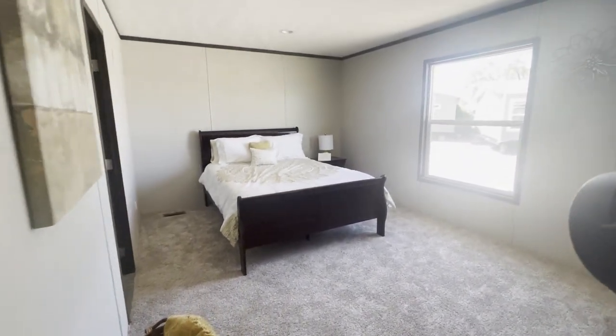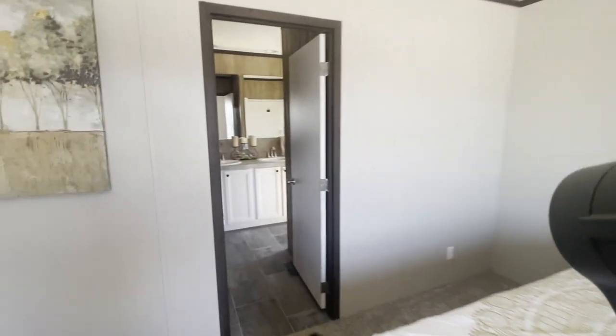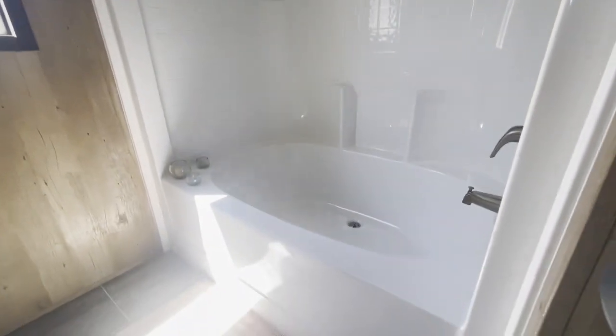The master bedroom is very large. You've got your master bath with double vanities and lots of room in the closet. Fiberglass tub shower combo — real nice.